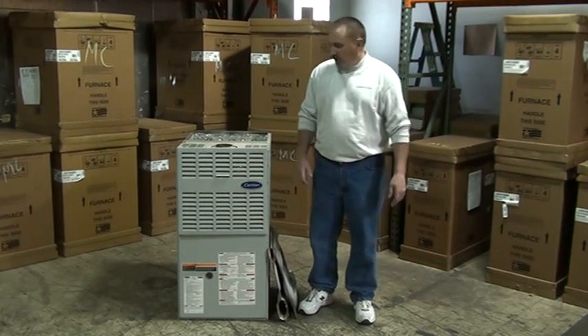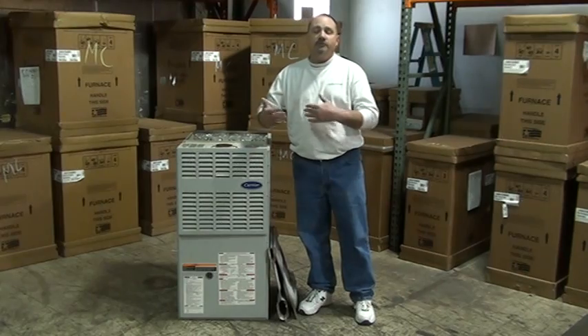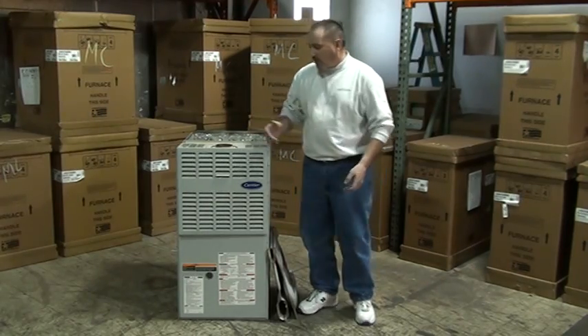Hello, I'm Brian Gillespie with Indoor Air. Today we're going to talk about heat exchangers — what's important and what to think about when you're having your furnace cleaned.